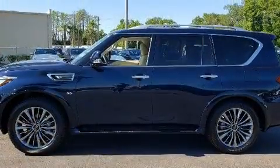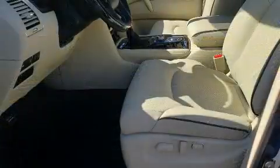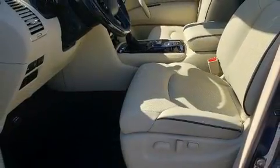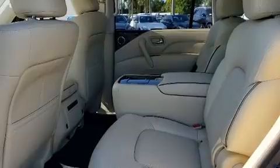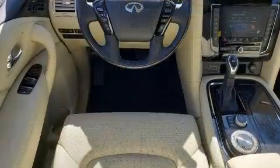A wealth of standard features means that you no longer have to sacrifice. Such as cruise control, leather upholstery, an automatic dimming rear view mirror, a power lift gate, rear wipers, and a split folding rear seat.